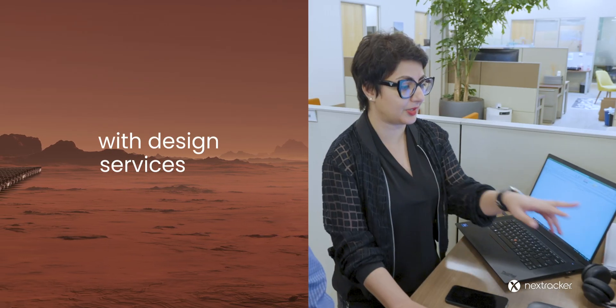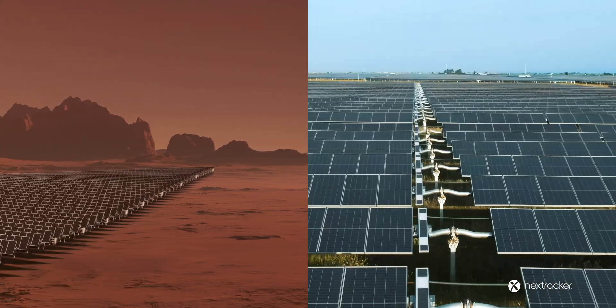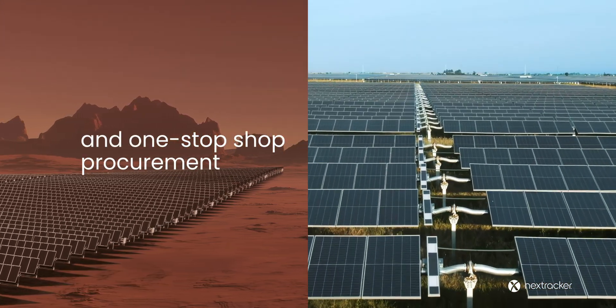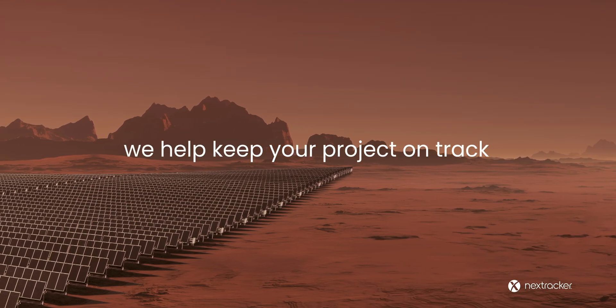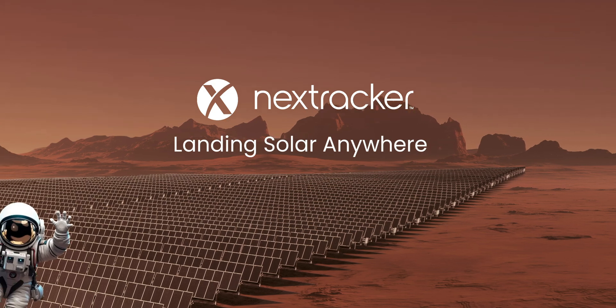With design services, field testing, on-site installation training and equipment service, and one-stop shop procurement, we help keep your project on track. NX Foundation Solutions — landing solar anywhere.